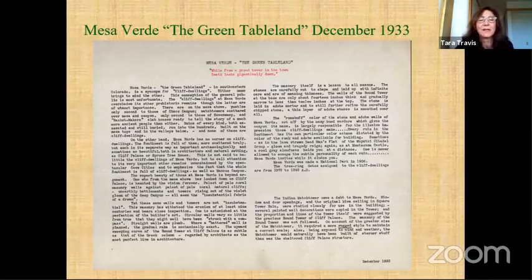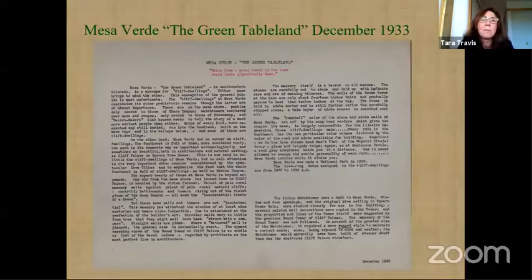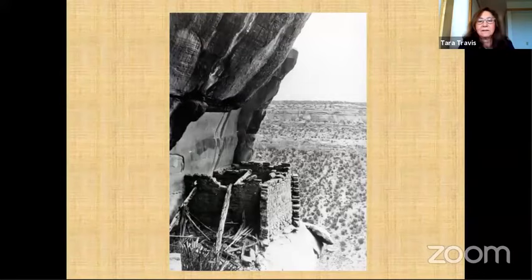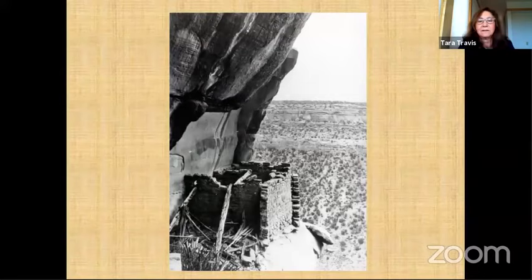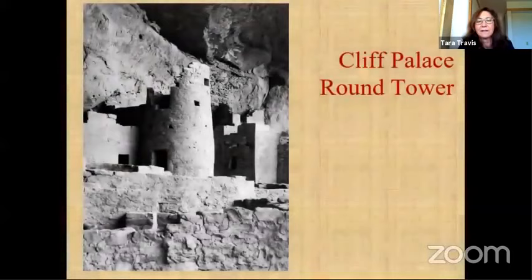Here are some photographs from her sabbatical at Mesa Verde. This is Far View House showing the tower and kiva. This is Cliff Palace with some detailed photography. And there's the round tower, along with some of her architectural details.